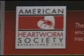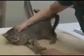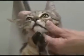Tests are available, but the complexity of the disease can make diagnosis confusing. What's worse, if your cat has heartworms, veterinarians do not currently have any approved treatments.